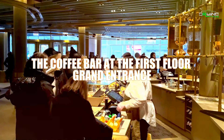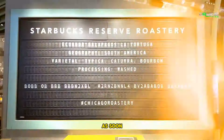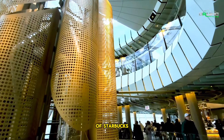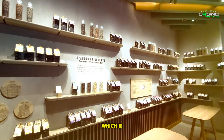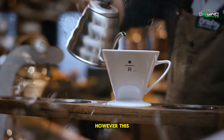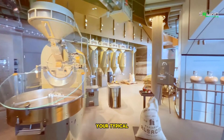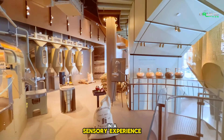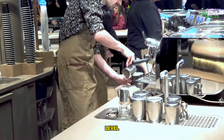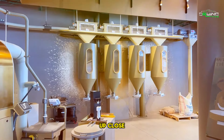The coffee bar at the first floor grand entrance: the rich, enticing aroma of freshly roasted coffee greets you as soon as you enter the Starbucks Reserve Roastery. This is the pinnacle of Starbucks Reserve, the company's premium line of coffee, which is obtained from some of the best, most exclusive coffee plantations worldwide. This isn't just any typical coffee shop experience — this location immerses you in a sensory experience from the moment you walk in. The Reserve Coffee Bar, located on the first level, offers coffee enthusiasts a chance to observe the craft and science of coffee roasting up close.